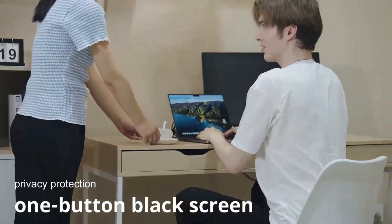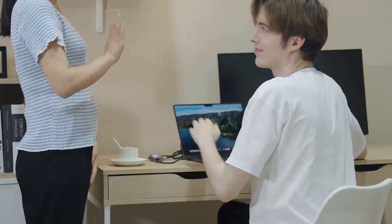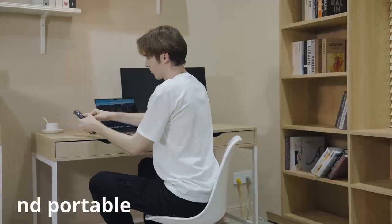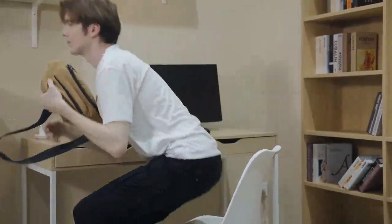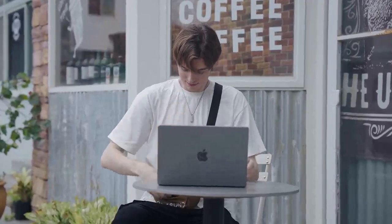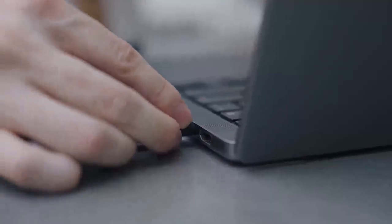DocNova can protect your privacy with one-click black screen — no need to worry about your work being seen. The portable design of DocNova allows you to easily take it anywhere to meet your working needs. Whether you're at an outdoor cafe or on the go, DocNova can easily meet all your needs.